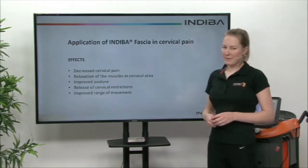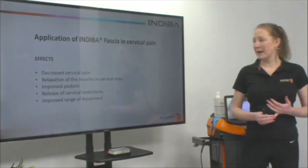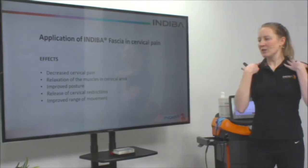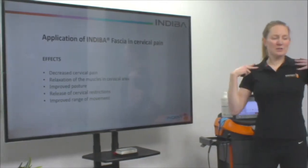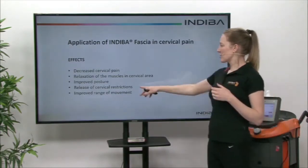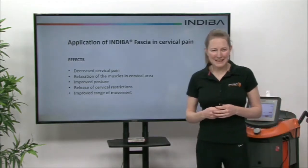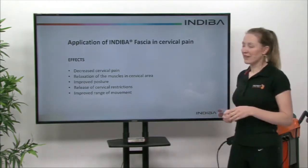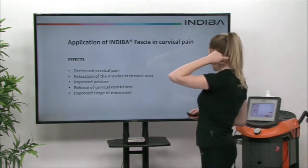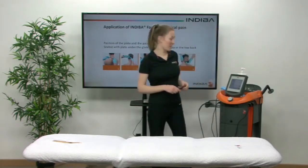So what are the effects when we apply Indeba Fascia? We get a decrease in cervical pain, a relaxation of those muscles that become really tight and sore, which then improves our overall posture because quite often you hold yourself here and we want to improve posture. We can release those restrictions so we get increased range of movement, so you can move your head more easily and without pain. It often has an effect on headaches as well, with that referred pain coming from the muscles in the back of the neck and referring up. If we go on to actually showing an application of Indeba on a patient, you can take a seat.